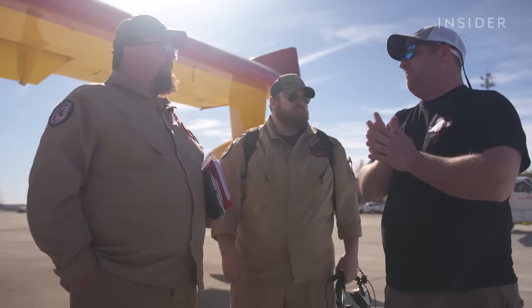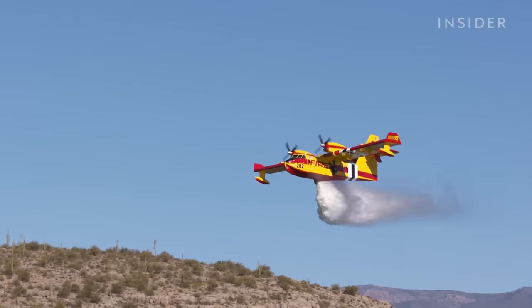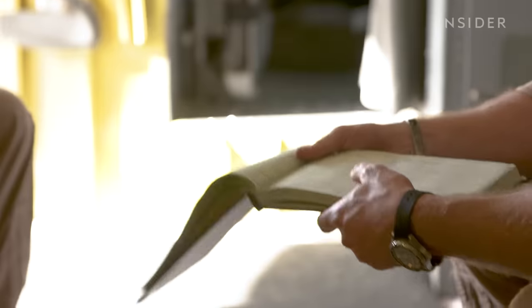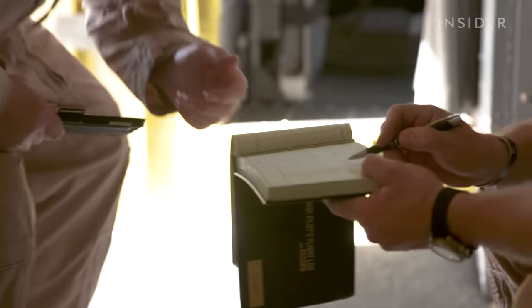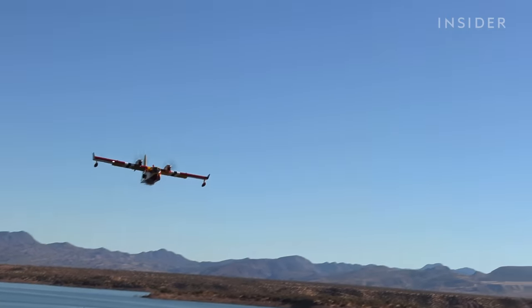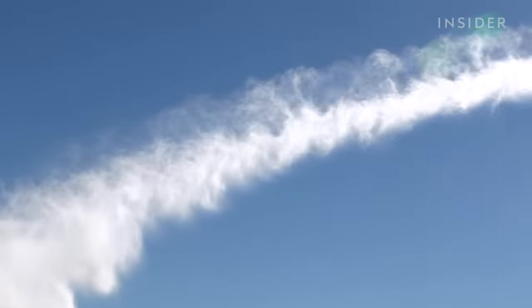Mainly the feeling is: I want to make sure I'm helping that guy on the ground because he's the one who really needs this. That's the pressure I have. Training really never stops — you're always constantly studying, reviewing your manuals and procedures and systems on the aircraft. When people from the community come out and tell you 'thanks for the help' or 'you saved my house,' it lets you realize the big picture of what we're doing here.